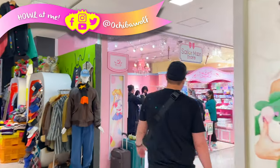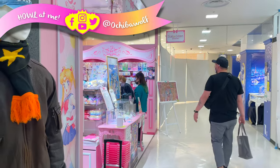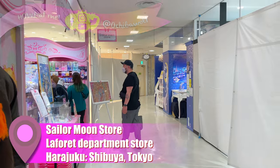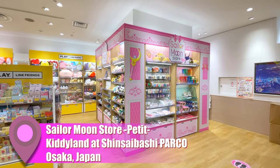Hello everyone and welcome back to the channel. Today I'm going to be telling you all about the permanent Sailor Moon store in Harajuku, Japan, and also the Sailor Moon store Petites, which are pop-up Sailor Moon stores in other locations in Japan.